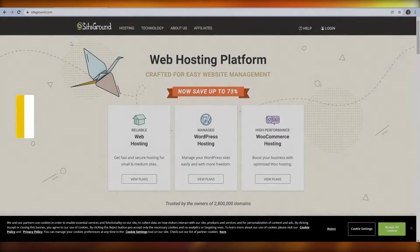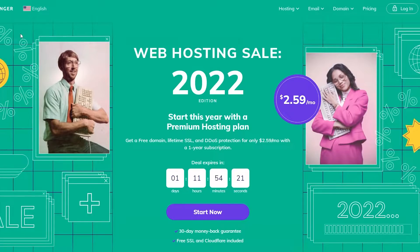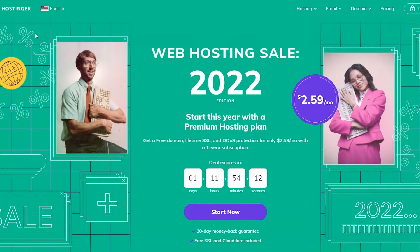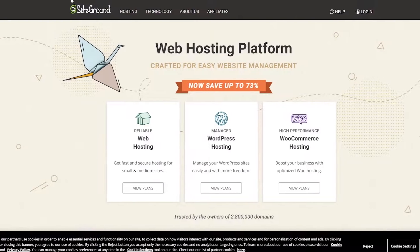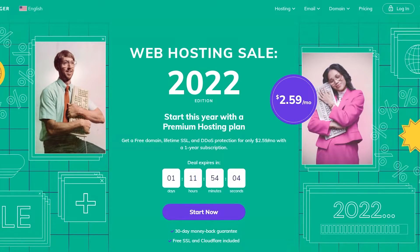Hostinger versus SiteGround. Welcome back to another video. Today we're going to be taking a look at Hostinger versus SiteGround. Without wasting any more of your time, let's just jump into it. First up we have Hostinger and I'm going to be telling you about its features and pricing, then I'm going to move over to SiteGround so you can understand which one is most suitable for you.